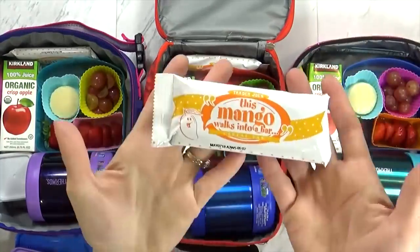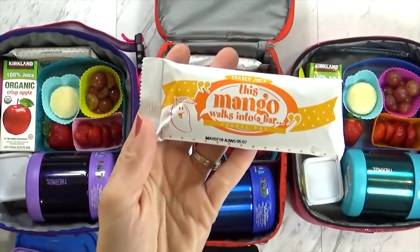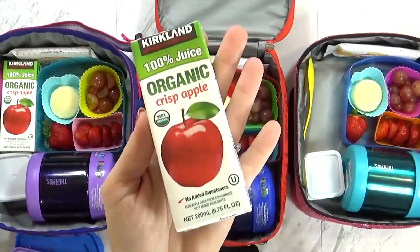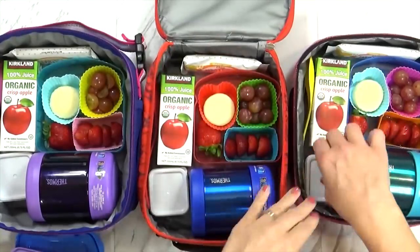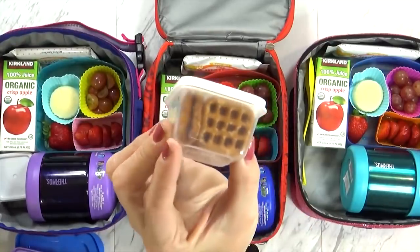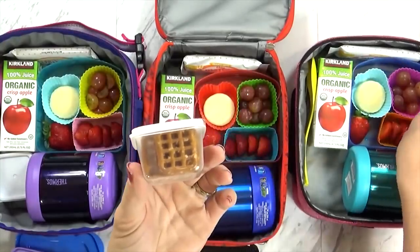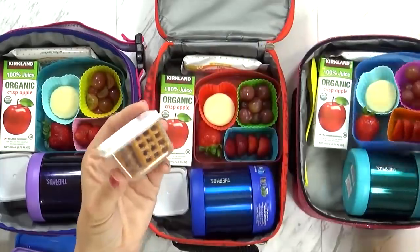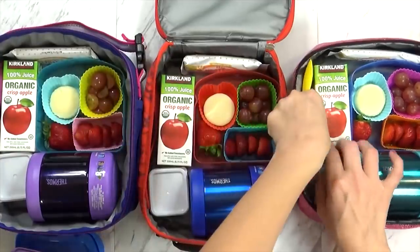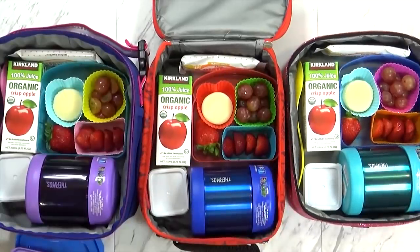For their snack today I just sent a little cereal bar — they don't need anything fancy. These I get at Trader Joe's in the mango flavor, which is their favorite. I'm also sending an apple juice box, and of course they'll have their water as well. And then in this little container I have some pretzels. These square pretzels fit so perfectly in these little containers, and this keeps them from getting soggy. I remembered to pack their little spoon-fork combo as well.